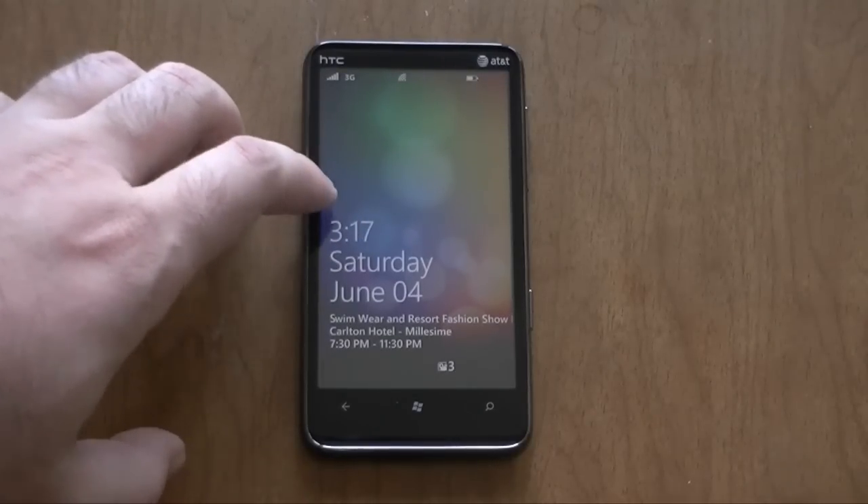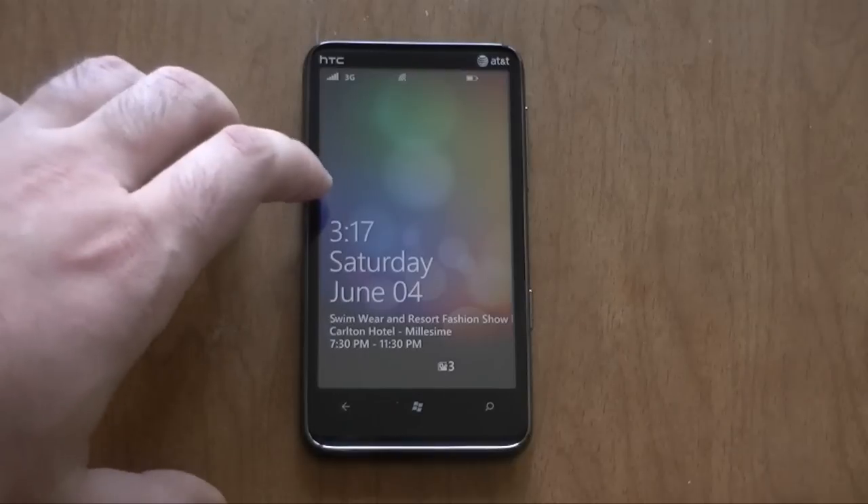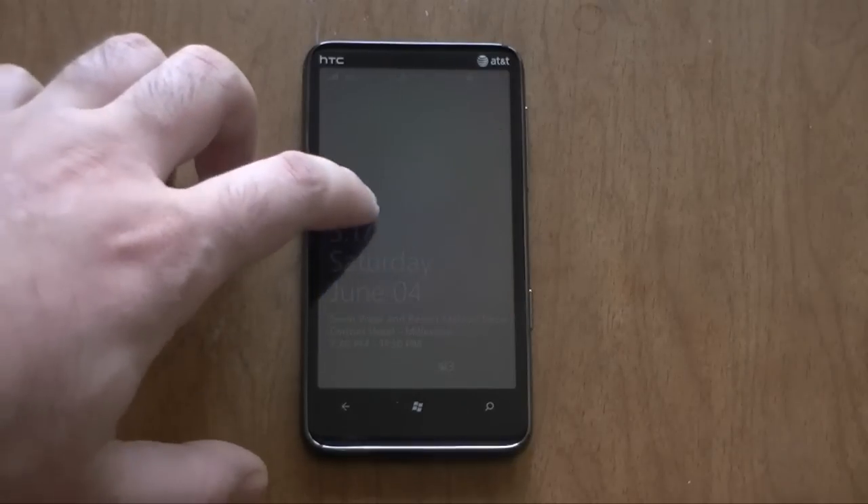Hey guys, this is Adam Lane with Pocketnow.com. We're going to take a look at the software on the AT&T HTC HD7S.